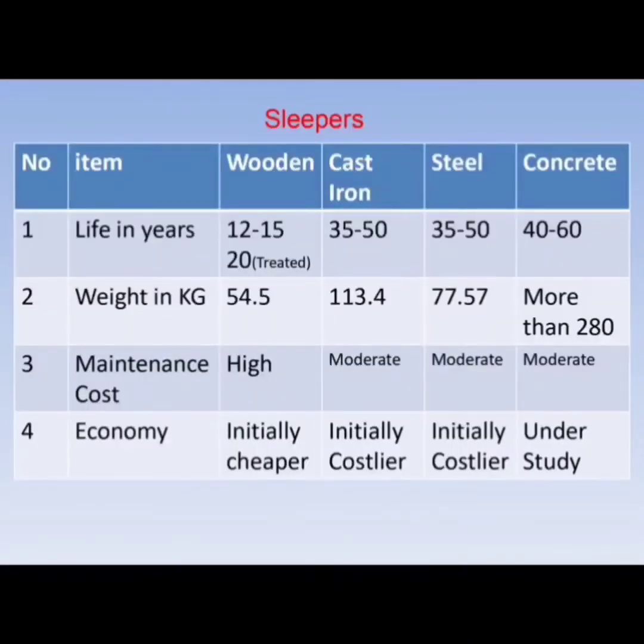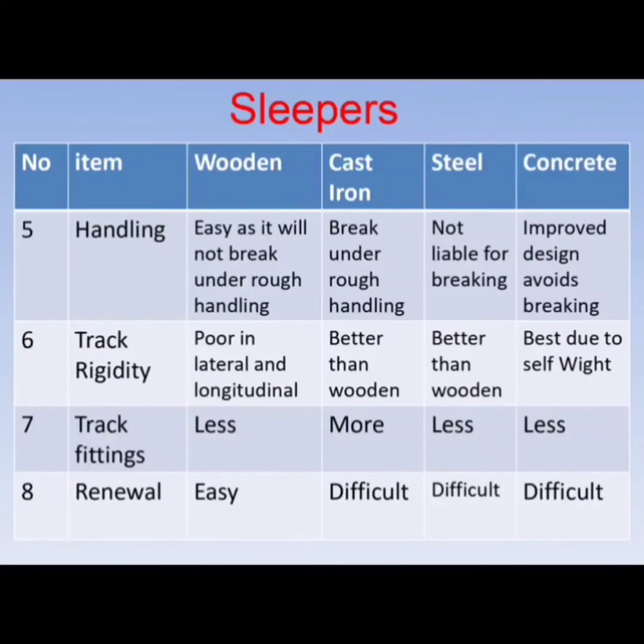Wooden sleepers have a shorter lifespan, while concrete sleepers are sustained for up to 60 years. Wooden sleepers are lighter; concrete sleepers are heavier. Maintenance is high for wooden sleepers and moderate for others. Wooden sleepers are initially cheaper, while cast iron and steel are initially costlier. Handling of wooden sleepers is easy, and cast iron and steel are not liable for breaking. Track resistance is poor in lateral and longitudinal directions in wooden sleepers but better in cast iron and steel. Track fittings are less demanding for concrete.